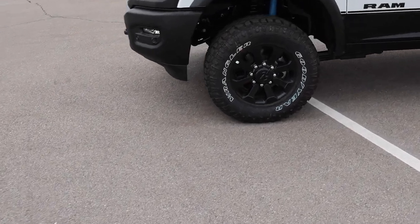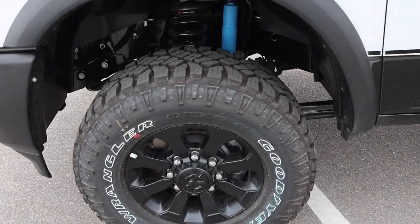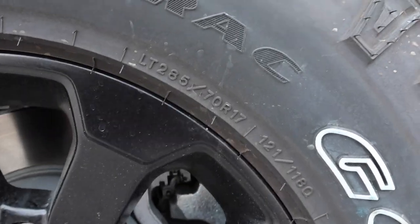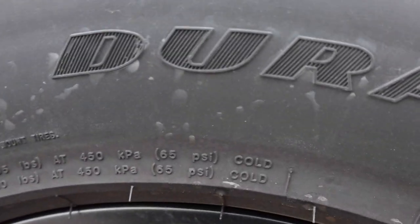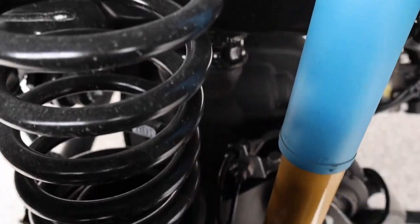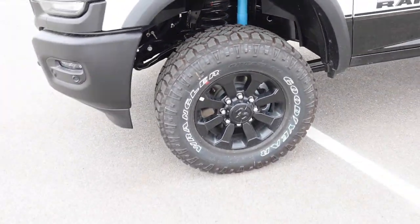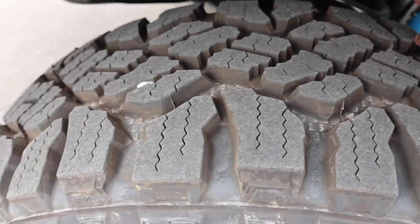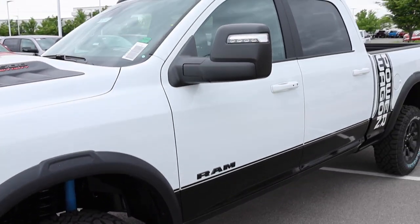Off to the side you have an almost 33-inch tire — these are the Goodyear Wrangler DuraTrac, 285/70R17, rated at 3,195 pounds per tire at 65 PSI. Here's the suspension: solid front axle, Bilstein shocks, and up front you also have a sway bar disconnect and a front locker. Check out the fender flares as well.